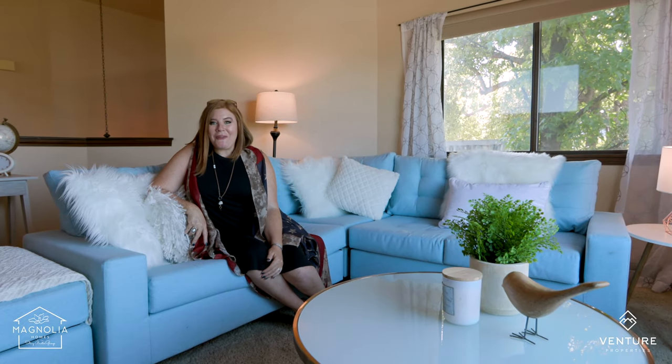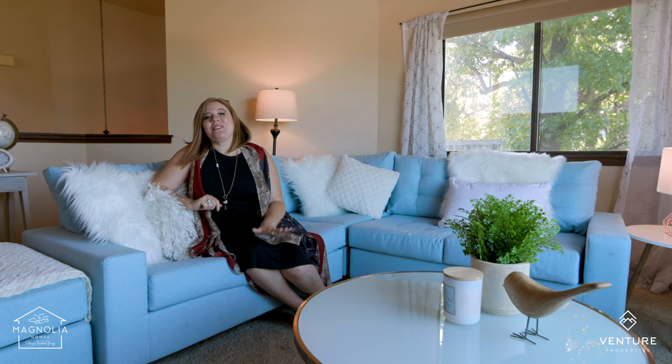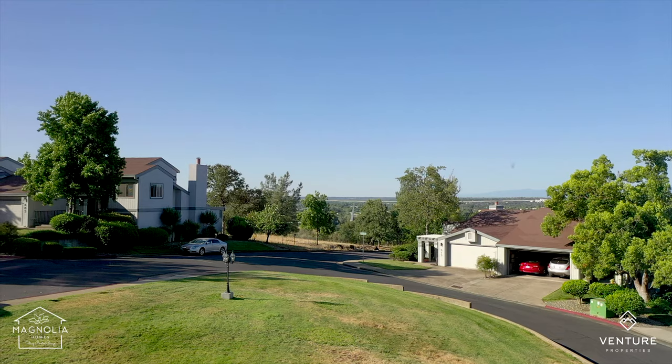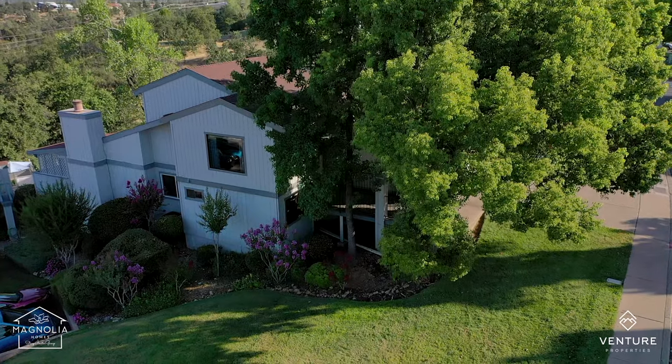Hey, Stacey Baxter here with Magnolia Homes. I'm up here in this beautiful loft with this amazing picture window at my new listing. Basically, this is your VIP box to your private access 4th of July fireworks every year with no traffic.